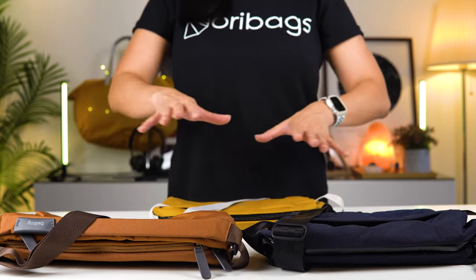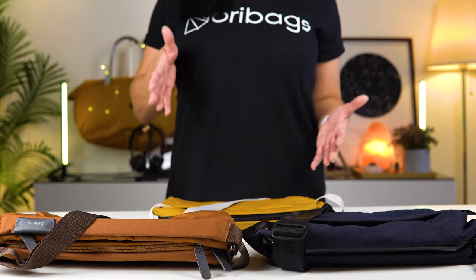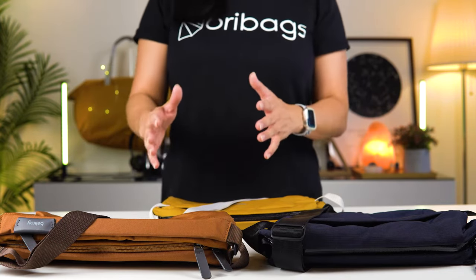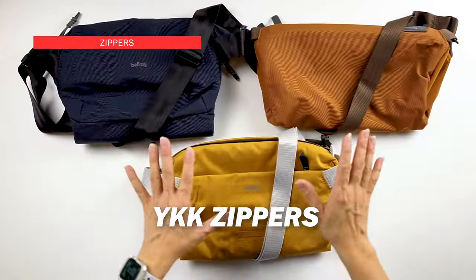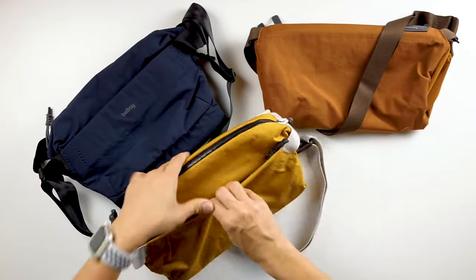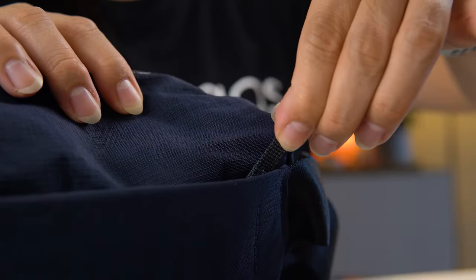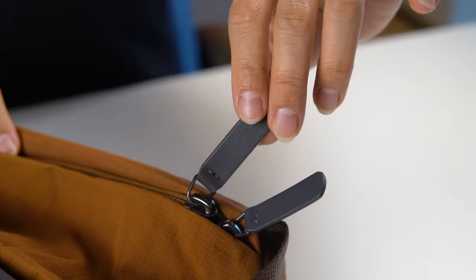The Venture Sling and the Light Sling have more height, whereas the Classic Sling has more length. In my experience, I tend to prefer height over length — the Classic Sling feels a little too long for my body frame, whereas slings with more height make the bag look more centered when carrying it. All three bags are equipped with quality YKK zippers, but the Venture Sling and Light Sling both have weatherproof zippers on both the main compartment and the front compartment. The Classic Sling does not come with weatherproof zippers — just regular YKK zippers.